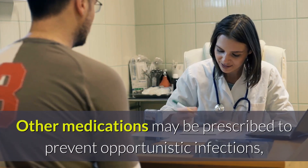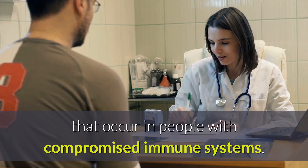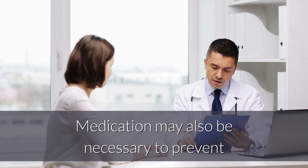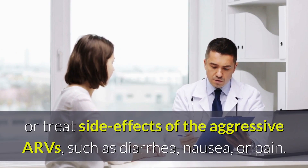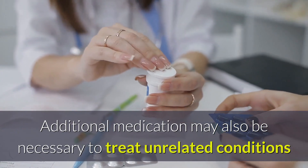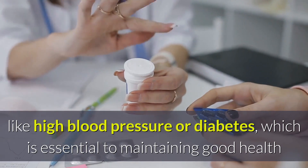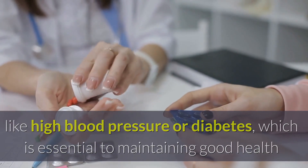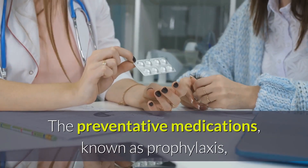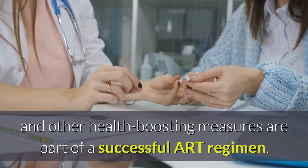Other medications may be prescribed to prevent opportunistic infections, the potentially life-threatening infections that occur in people with compromised immune systems. Medication may also be necessary to prevent or treat side effects of the aggressive ARVs, such as diarrhea, nausea, or pain. Additional medication may also be necessary to treat unrelated conditions like high blood pressure or diabetes, which is essential to maintaining good health and keeping the immune system strong enough to fight HIV. The preventative medications, known as prophylaxis, and other health-boosting measures are part of a successful ART regimen.